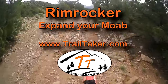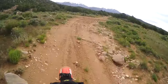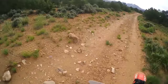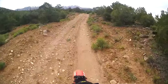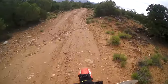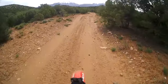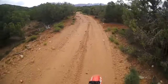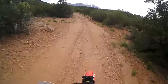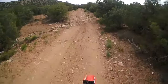South of Moab actually has a lot of trails. People always seem to hit the same old stuff with names like Slick Rock, Steel Bender, Porcupine, Fins and Things, King Creek, Pritchett — but there's a lot of stuff out here that's just not busy, except for those people who just know. There's so much more to Moab than those trails with catchy names to get you to ride them.